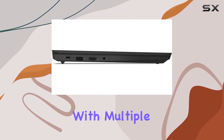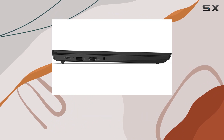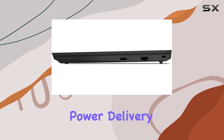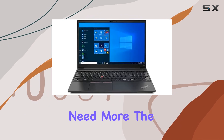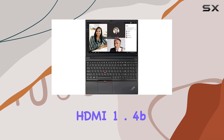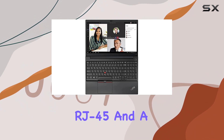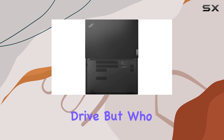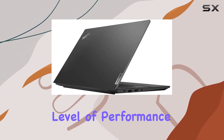Connectivity is a breeze with multiple USB ports, including a versatile USB 3.1 Type-C Gen 1 supporting power delivery and display port. The laptop also features a USB 2.0 port, HDMI 1.4B, RJ45, and a convenient microSD reader. No optical drive, but who needs one when you have this level of performance?